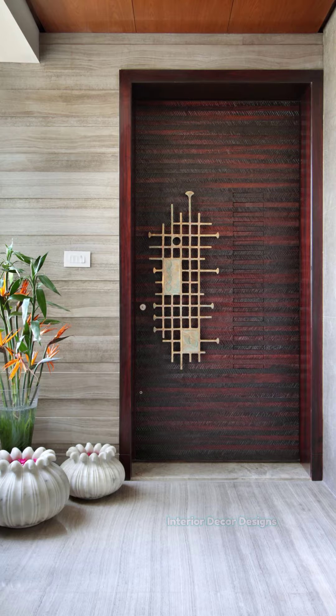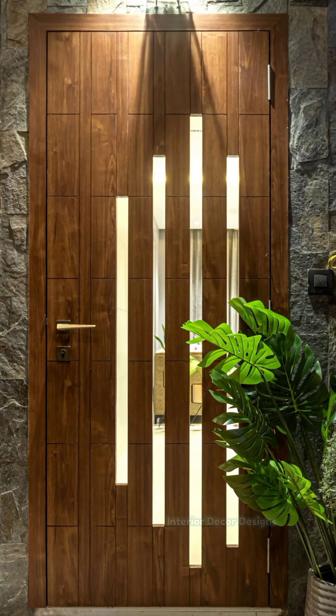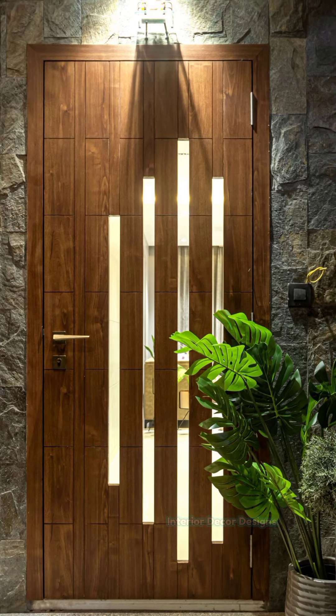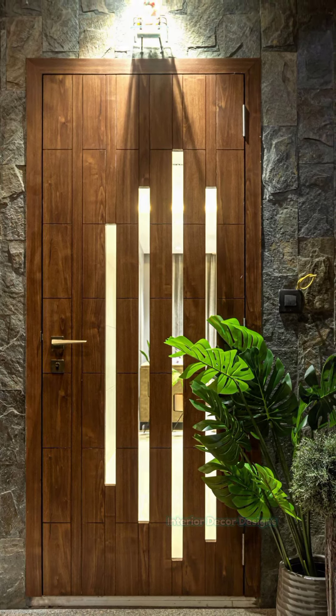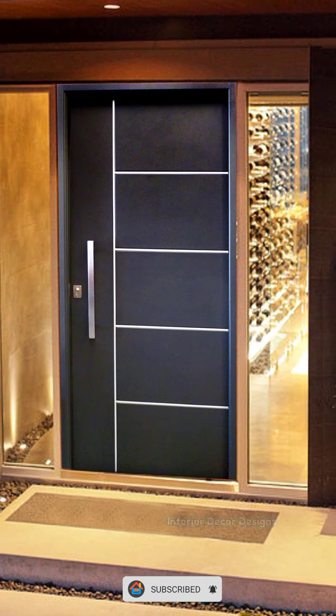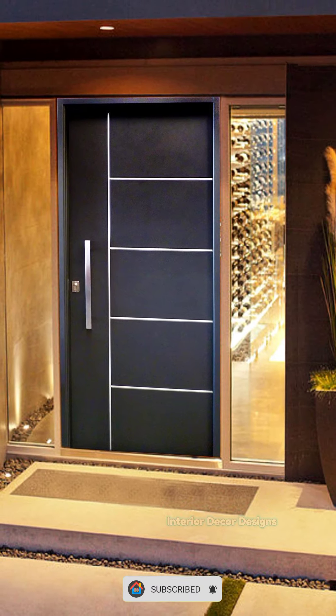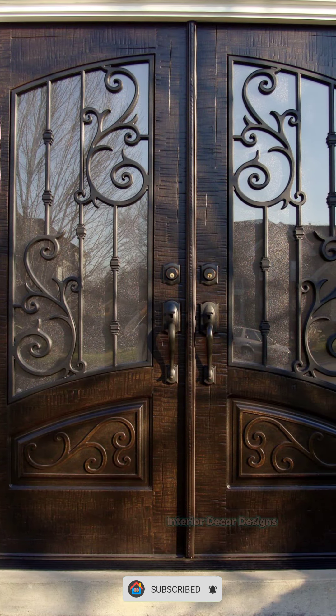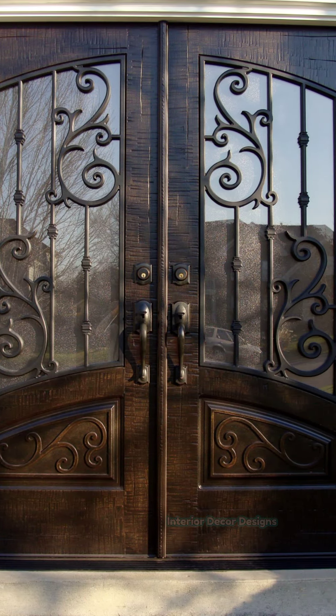Side glass panels are another classy element, doing away with the requirement for an additional grill door. This is ideal for vacation homes, bungalows, villas, and even penthouse units. Panel doors and those with metallic textures are also favored by contemporary home buyers.